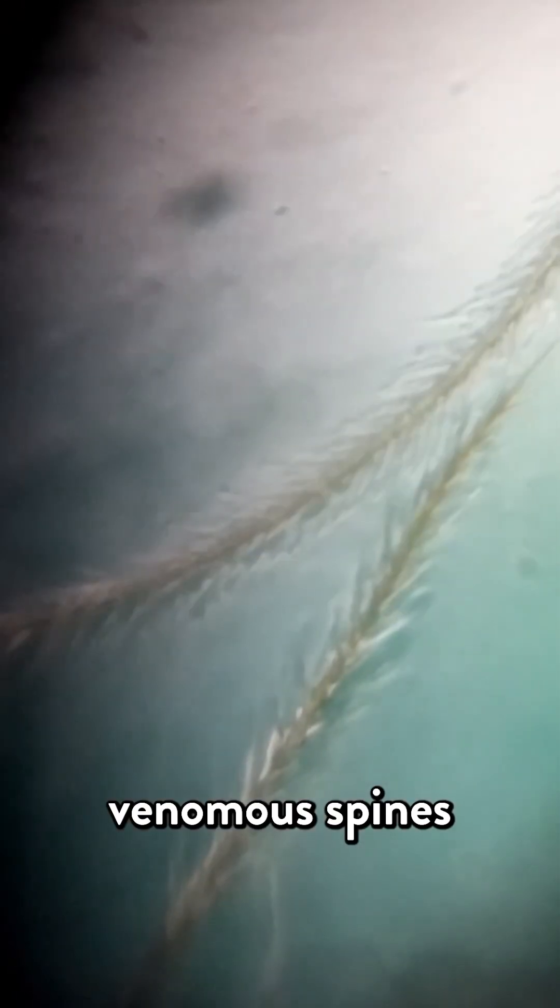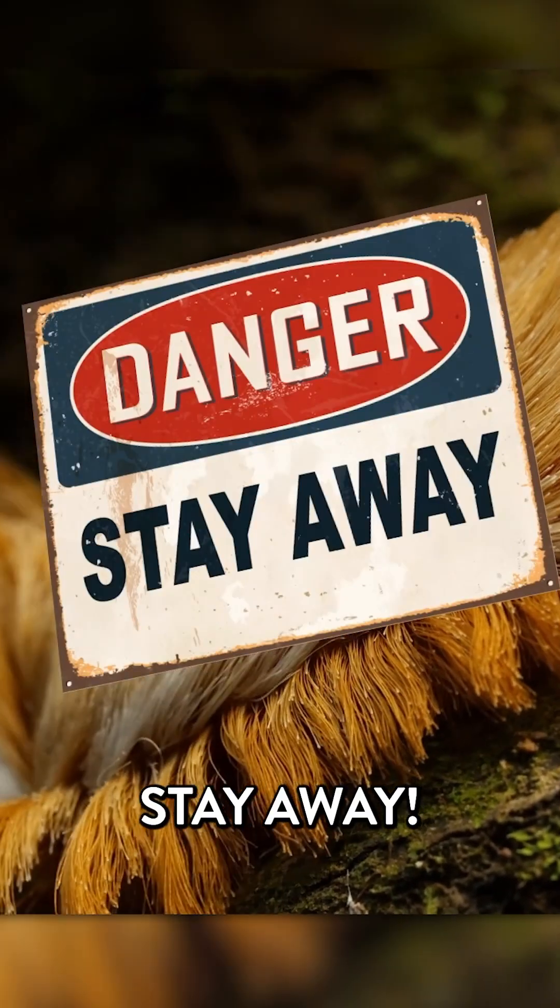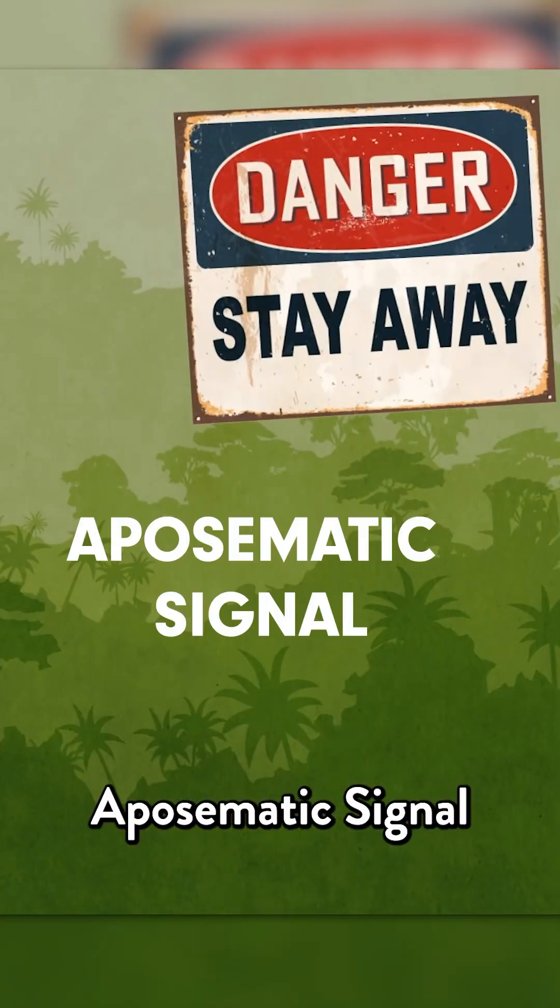Those hairs might look cute and cuddly, but they're disguising irritating, venomous spines. This caterpillar's showy appearance delivers a clear message to other animals: stay away. It's what biologists call an aposematic signal.